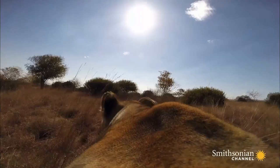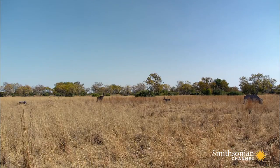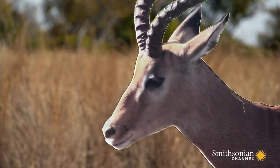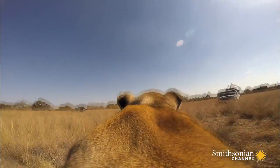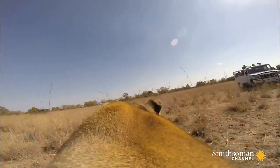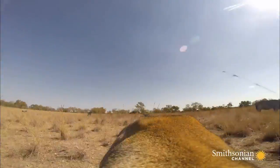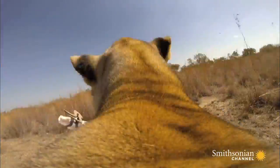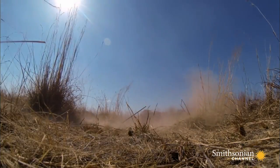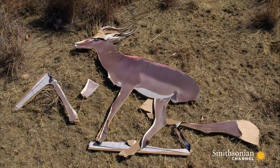First to face the cutouts is lioness Meg. But what will she make of the two-dimensional menu? As predicted, Meg chose the smallest and easiest animal.